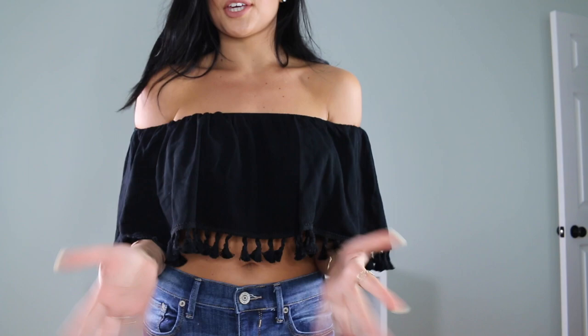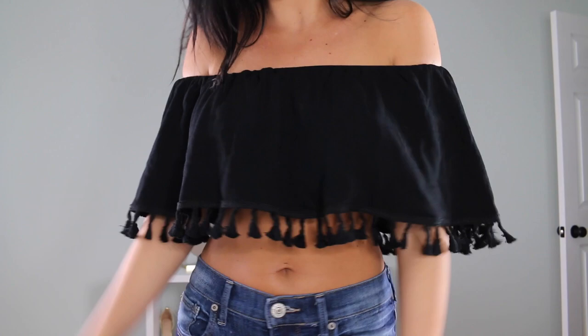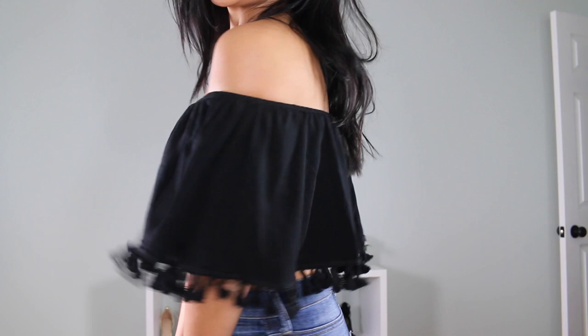I'm just going to roll through them and show you guys what they look like on — all the links will be below. First, we have this really cute off-the-shoulder crop top. It has these adorable little tassels on the bottom which I am obsessed with. Tassels just look tropical and fun to me, and I love anything off the shoulder — it's really pretty and feminine. And you can't go wrong with black.